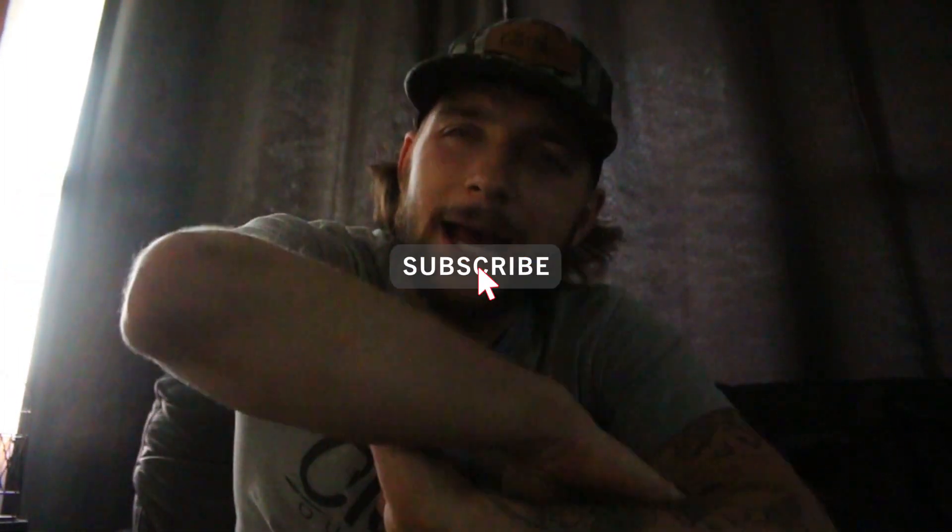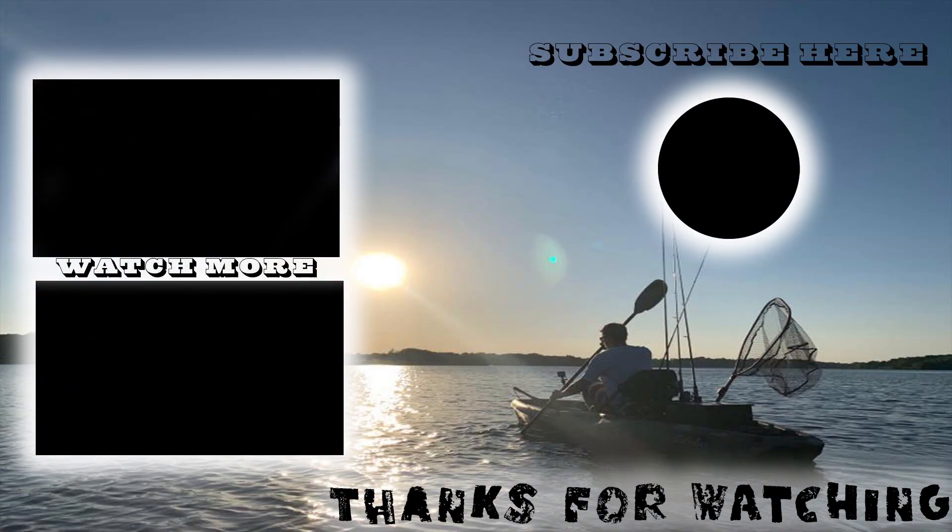Alright, hope you all enjoyed it! If you guys did, do me a favor and smash that like button. And while you're down there, smash that sub button because we've got plenty more content coming your way. Thank you all for watching today's video — see you guys on the next one, peace, bye!